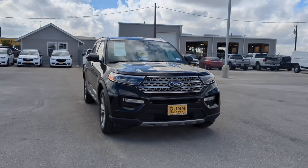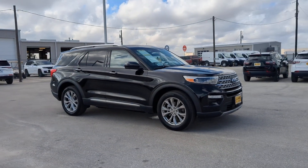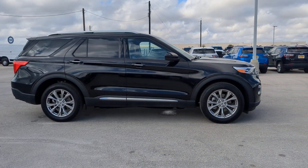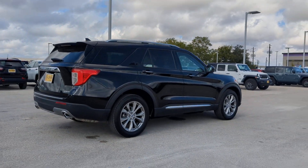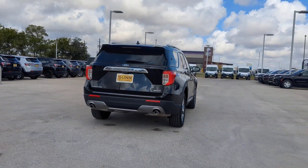You will be amazed by this 2024 Ford Explorer. With less than 25,000 miles on the odometer, this vehicle stands out from the rest. Answer the call to adventure in this Ford Explorer, the midsize SUV with a commanding presence and technology that lets you customize your driving experience.